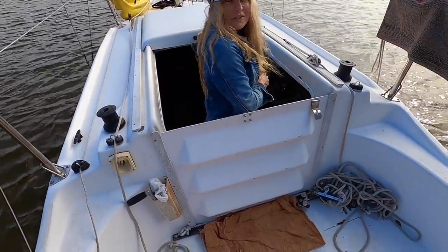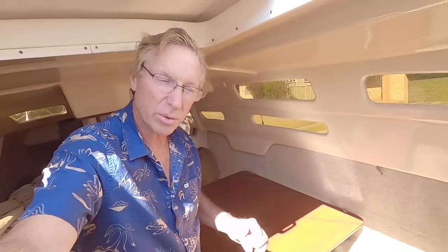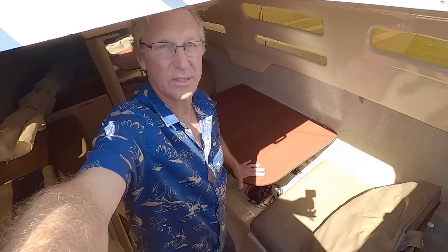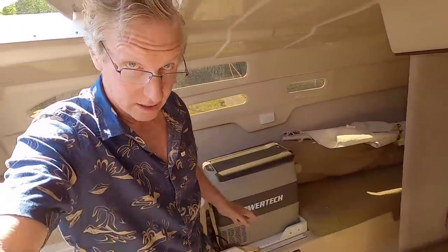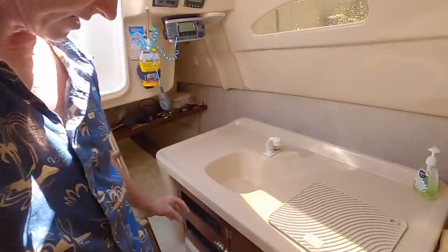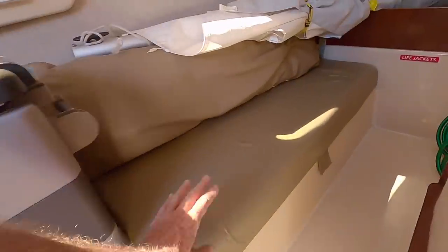We leave this hatch in for privacy from passers-by. Quick tour of the boat — coming down through the hatch, we have the saloon on the starboard side and the galley on the port side. There's a freezer sliding unit here. Pressurized water, cold only on this boat. Storage under the seats throughout.